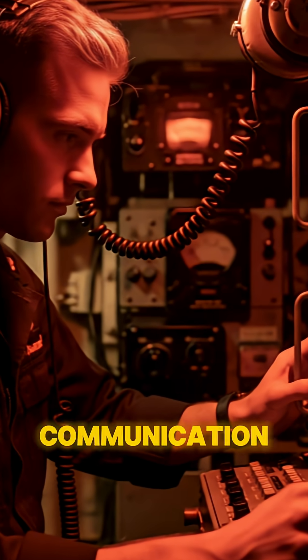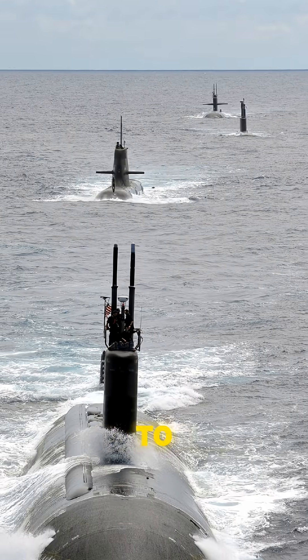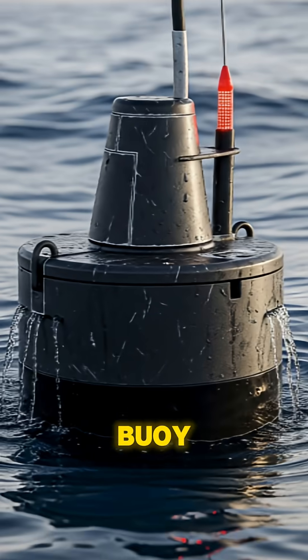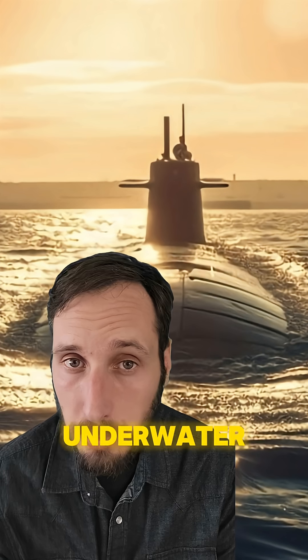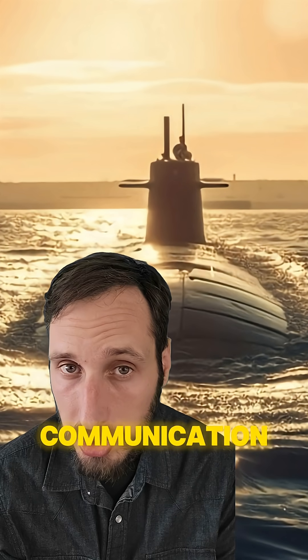Instead, submarines rely heavily on their sonars for communication, but most importantly for detection and identification of other vessels both on and below the surface. For any long-range sustainable communication, however, they either have to surface or deploy a radio buoy that can then be used as an antenna. Although less common, specialized submarines can also tap into underwater cables for both communication and surveillance.